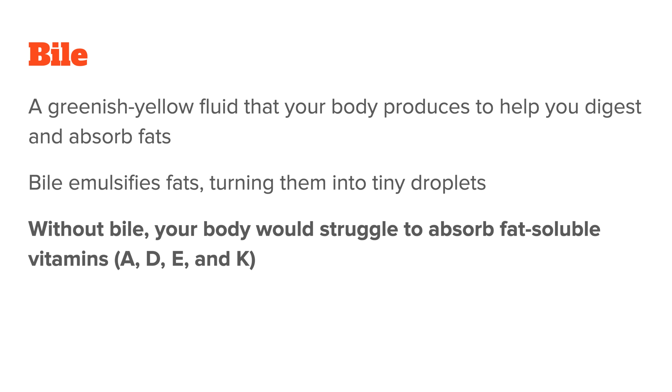For example, without bile, your body would struggle to absorb fat-soluble vitamins like A, D, E, and K. Bile also plays a role in removing waste products from your body — it helps carry toxins, excess cholesterol, and other waste out of your liver and into your intestines, where they can be eliminated through your stool.